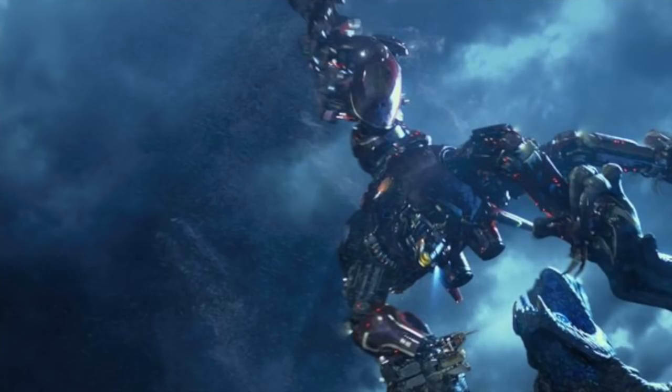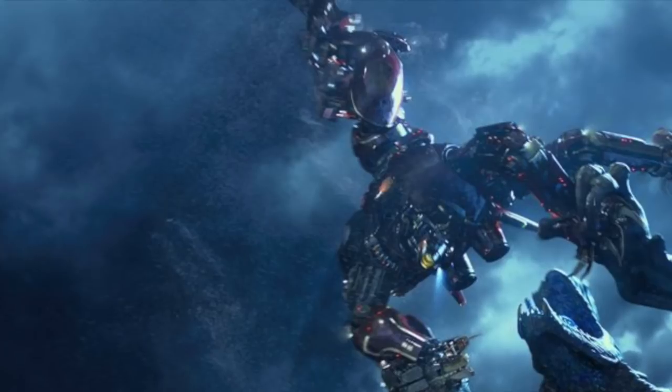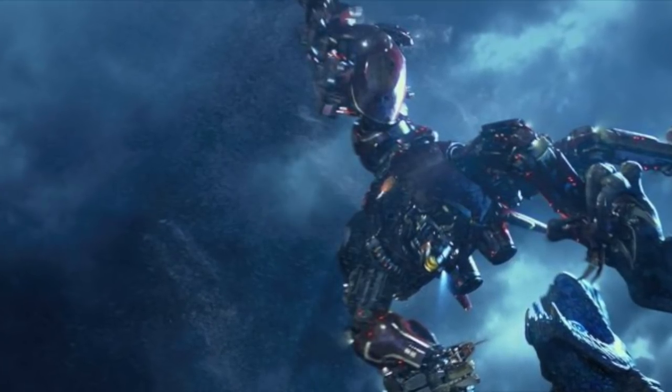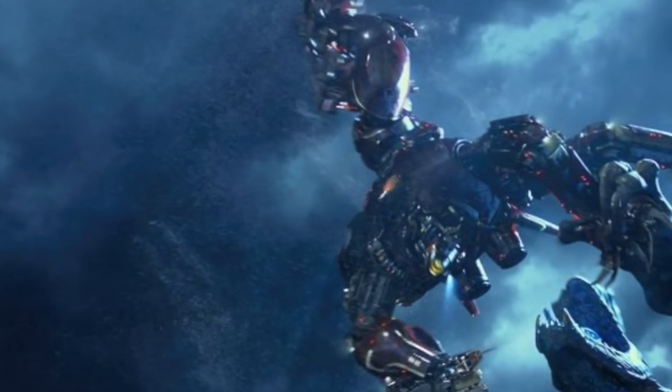Uniquely, Crimson Typhoon is the only Jaeger ever to have been seen kicking. It seems the technology used to make this happen has been integrated into Jaegers in the upcoming sequel, but was pioneered and first installed on Crimson Typhoon.